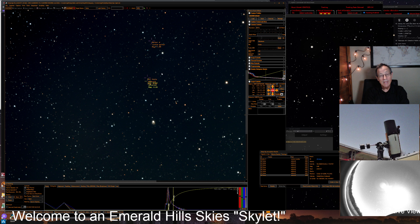Thanks for taking part in this little Emerald Hills Skies skylet, where we're learning to grab clipboard information from Stellarium and paste it into SharpCap to locate objects to pretty close detail. Thanks to Pete Gallop — we'll put a link to his YouTube channel in the description below. I'm happy to be able to record Vesta now and see this asteroid zooming across our solar system. I hope you'll be able to have some fun like this too. God bless, have a good night, and good night from Emerald Hills Skies.